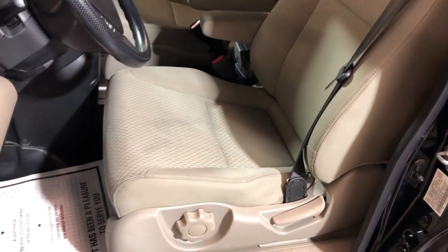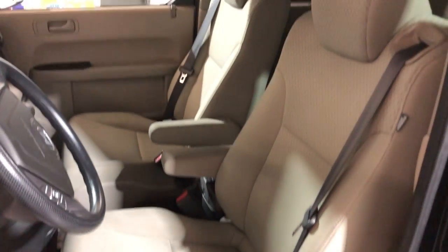The interior is in great shape — nice and clean all around. Non-smoking vehicle, no odors inside.